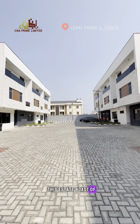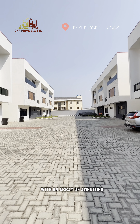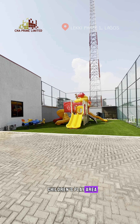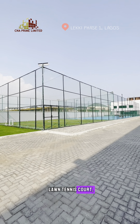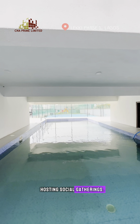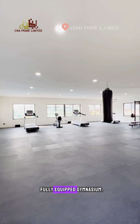This estate boasts ample car-park space on each unit, so residents enjoy the ease of parking within the estate. The estate is also equipped with an array of amenities such as a dedicated children's play area for family enjoyment, a spacious lawn tennis court for sports lovers, a swimming pool perfect for unwinding or hosting social gatherings, and a fully equipped gymnasium for fitness enthusiasts.